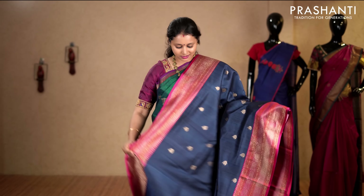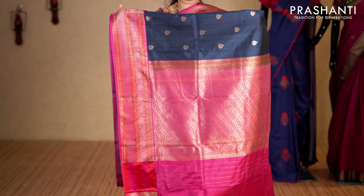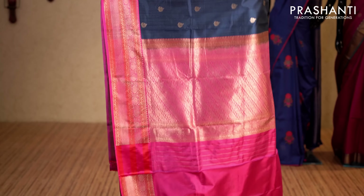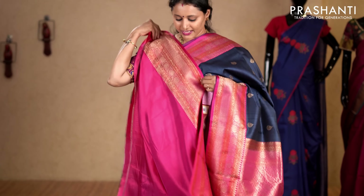Navy blue and pink — one more pretty colour with rich Banarasi borders on either sides. The body has got floral zari woven buttas in antique golden zari running throughout the saree with a rich pallu in pink. This has got a contrast plain blouse in pink. Priced at 12,130.